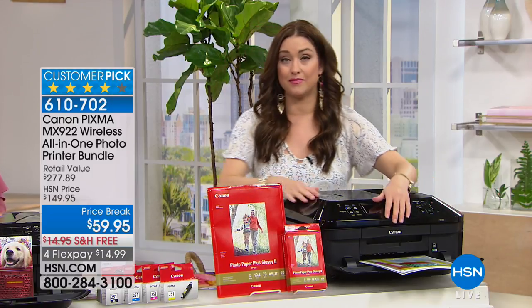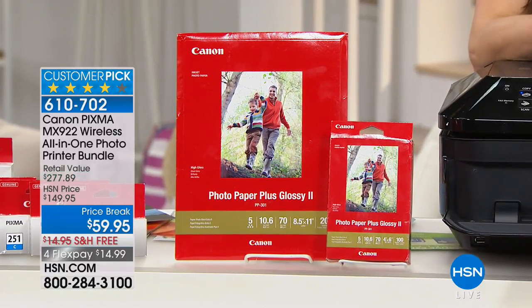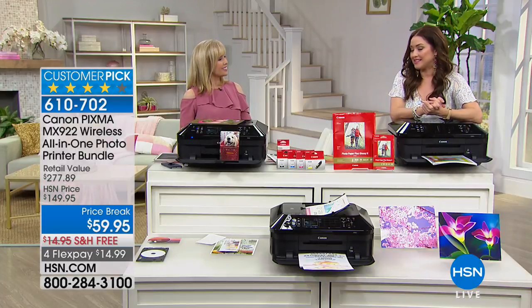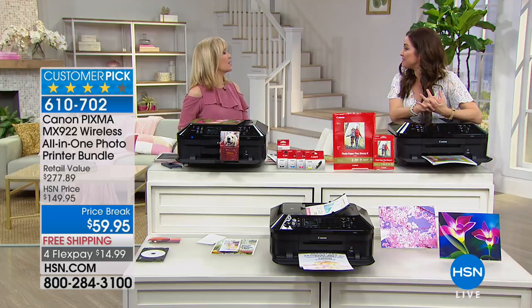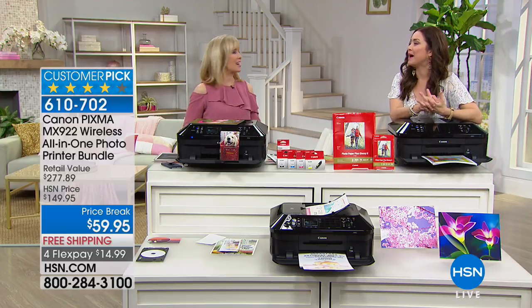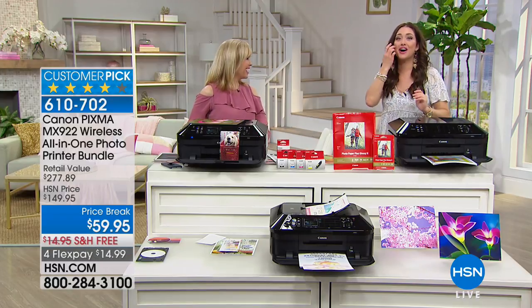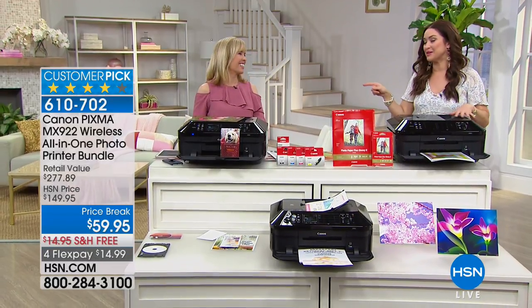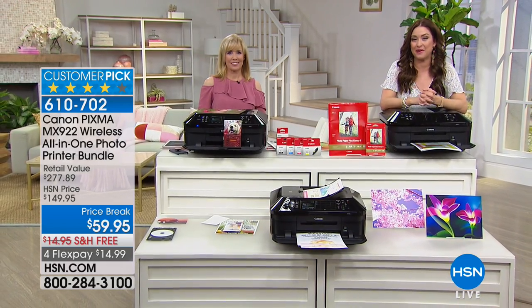Nearly a $278 value — today only, $14 and change on your charge card. Thank you so much, Julie, for being here. We're going to give you a moment to get your orders in, and there's more coming up next. There's no better love than customer love.